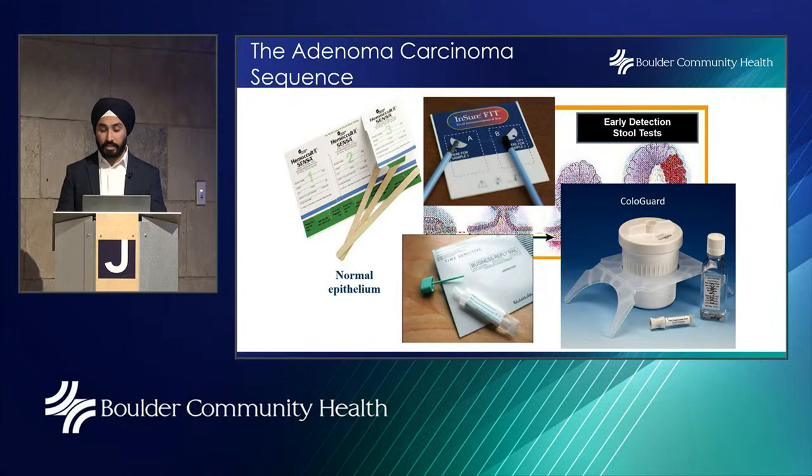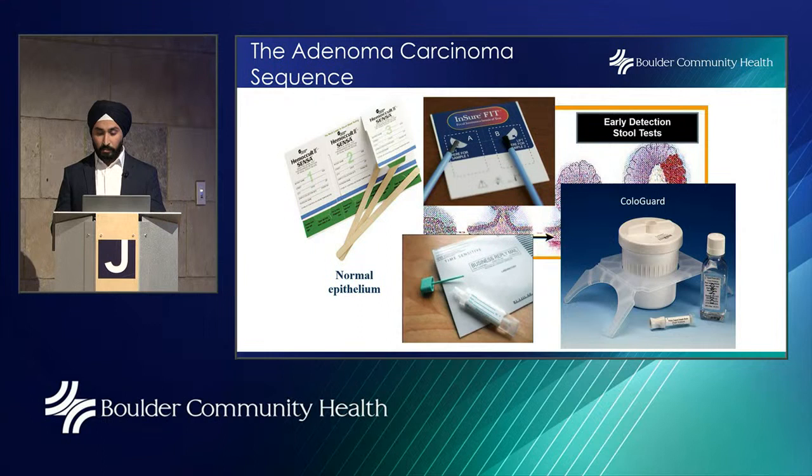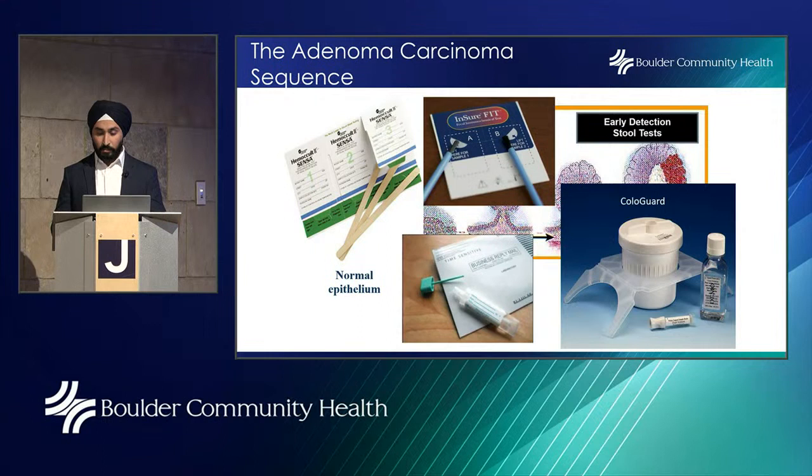The Cologuard test — the multi-targeted stool DNA test with FIT — looks for DNA linked to colorectal cancer along with the FIT component to test for blood. If both come back positive, it will trigger a colonoscopy.